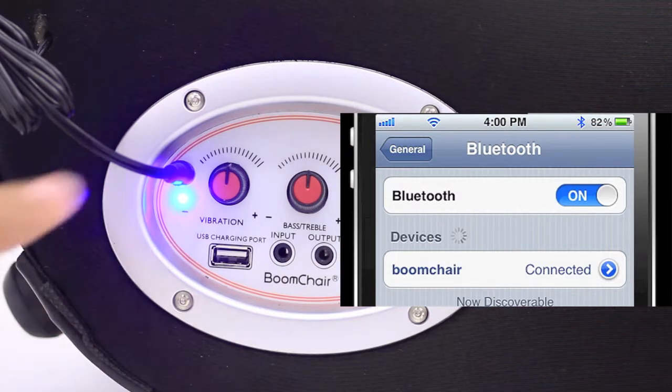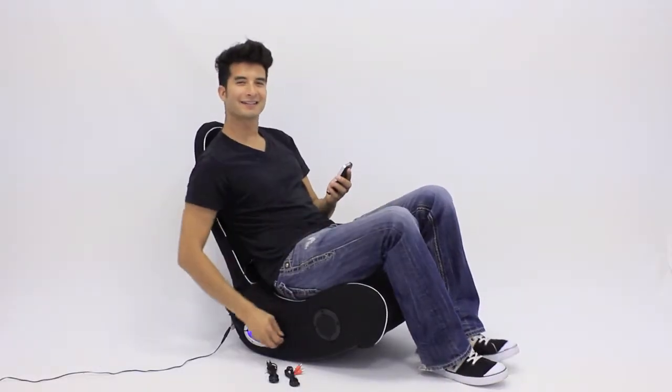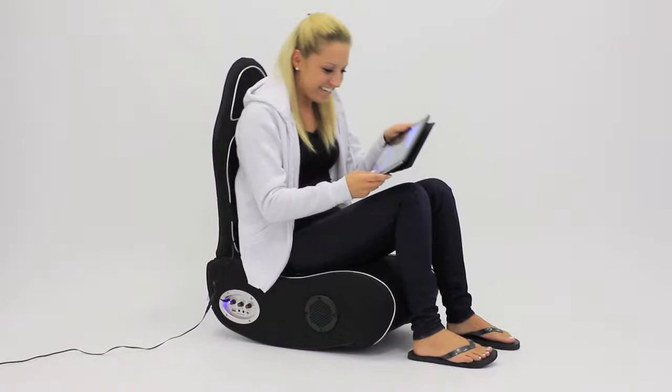As you can see, the blue LED is now solid, which means you are now paired to your BRK Boom Chair. All that's left is to play your favorite song, movie, or game and feel the action.